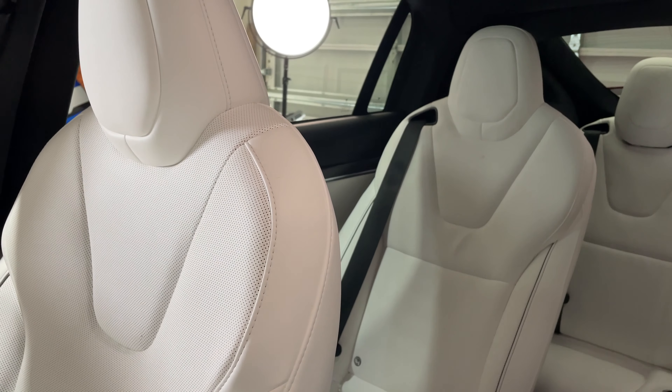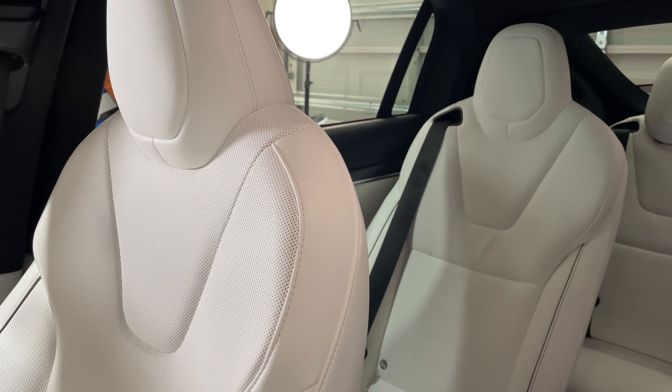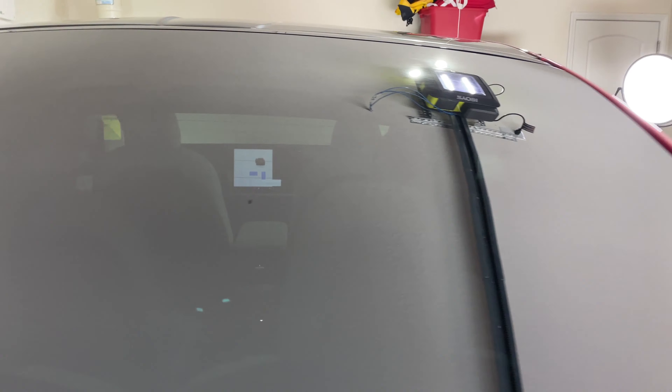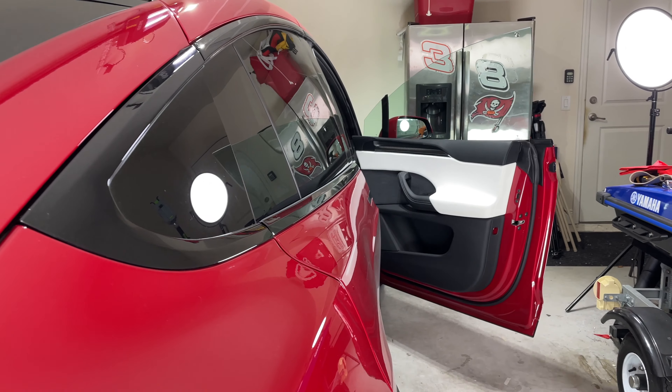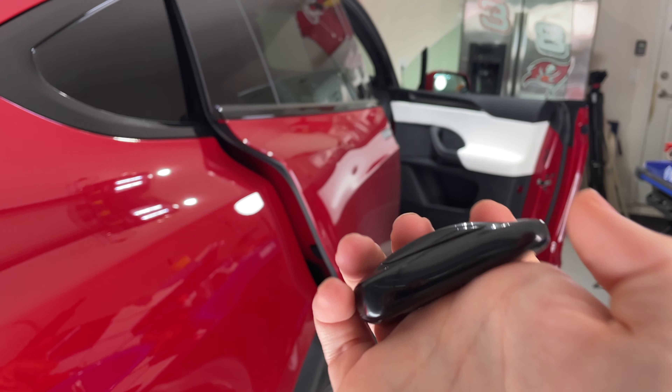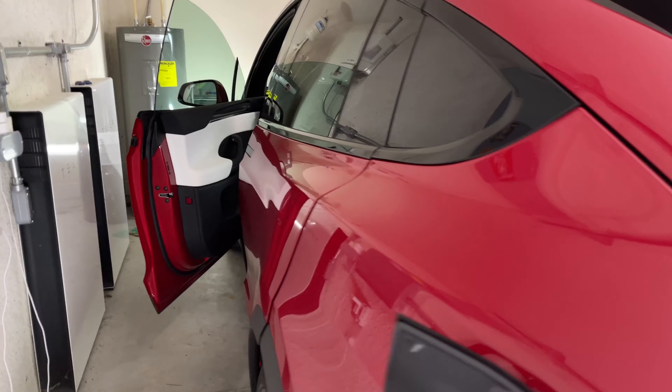It's literally one of the most convenient Teslas to own. You can also open the driver door by double tapping, and the passenger door by double tapping again. And then to open the Falcon Wing doors, just double tap on the side where it looks like a window. You can open up both sides just like that.